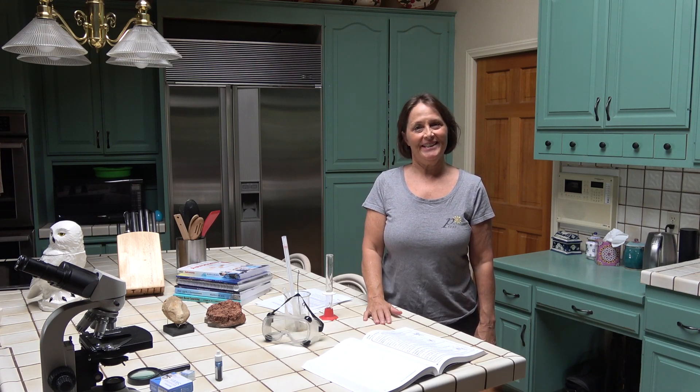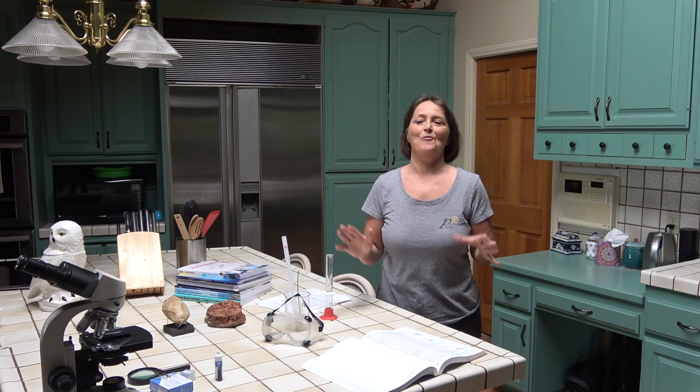Hello everyone, I'm Blair Lee, and thank you for coming to this talk today: How to take your science from ho-hum to wow.